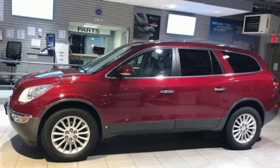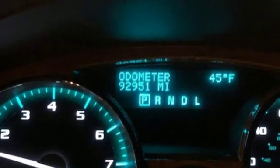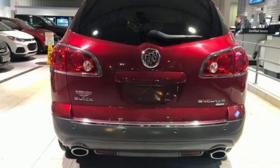Dual-zone climate control, V6 engine, aluminum wheels, gas pressurized shocks, and power tilt-down heated mirrors.